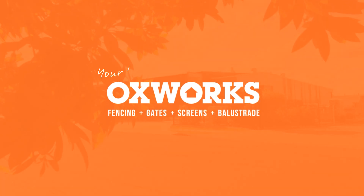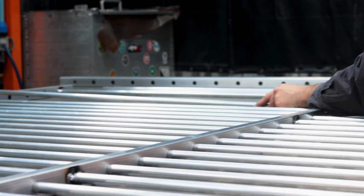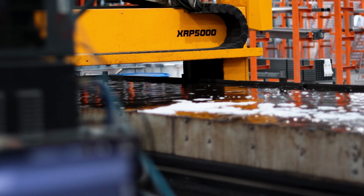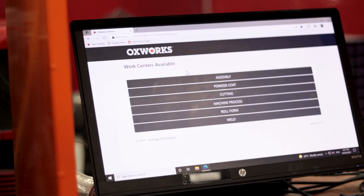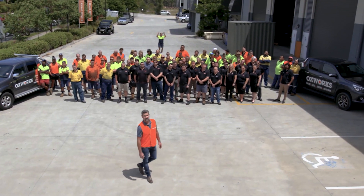Hi, and welcome to Oxworks. In this video, we will take you on a journey through our state-of-the-art facility, showcase our advanced manufacturing capabilities, and highlight the tools and principles we use to manage performance and drive continuous improvement. As we open the doors to Oxworks, let's start with a summary of who we are.